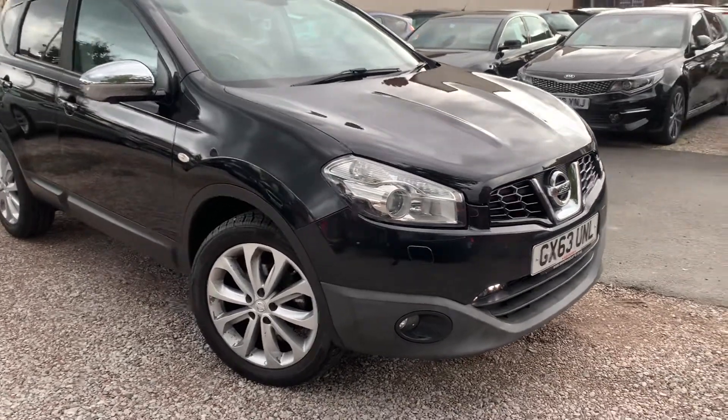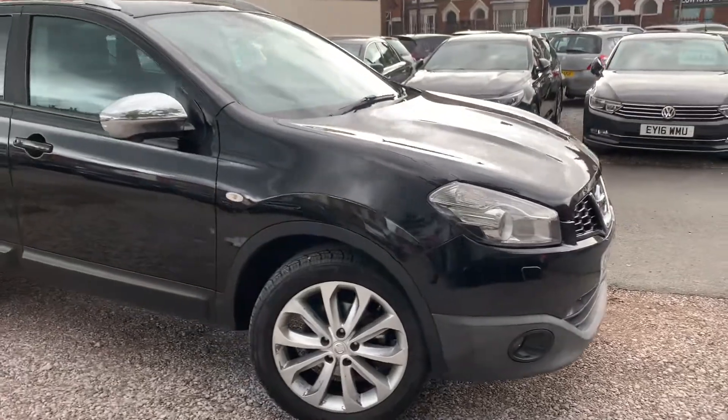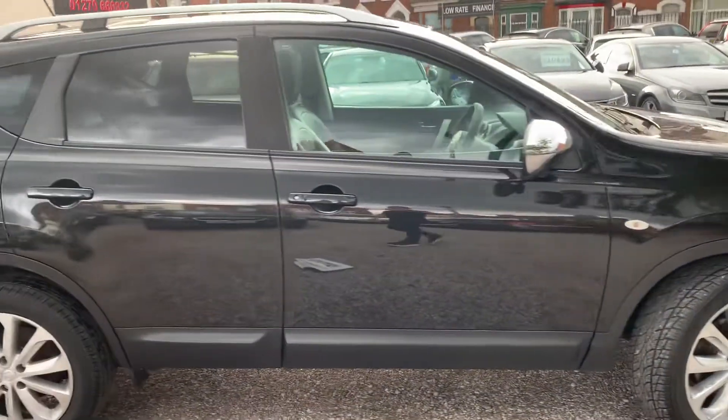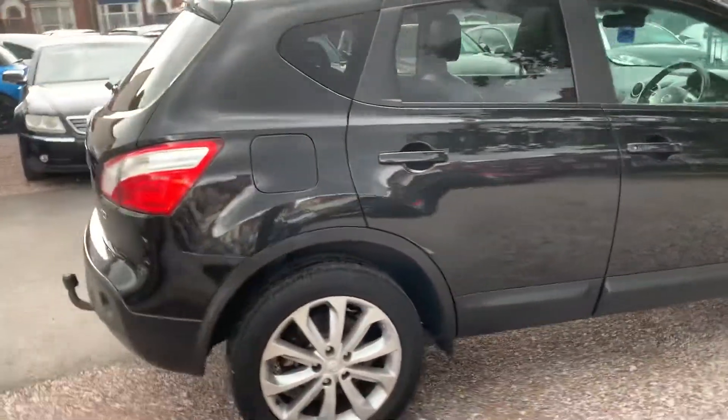Hi, it's Rob from D&C Car Sales, showing you around this Nissan Qashqai. It really is a rare car — it's the automatic diesel, two-litre, four-wheel drive, and it's the Tecna model.